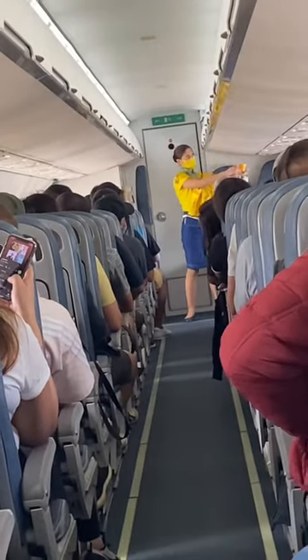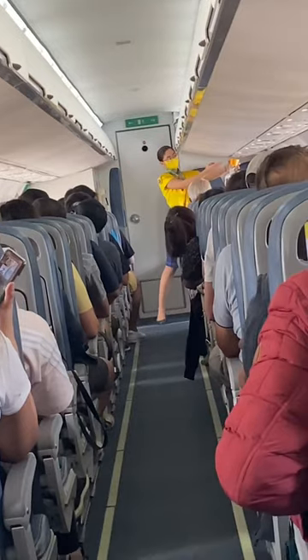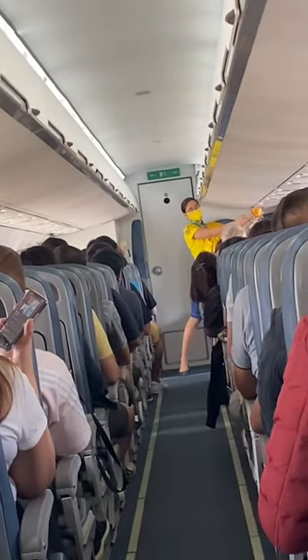Should there be a rapid change in cabin pressure, oxygen masks are available on selected panels with an indicator. When this happens, insert a sharp object into the pinhole.